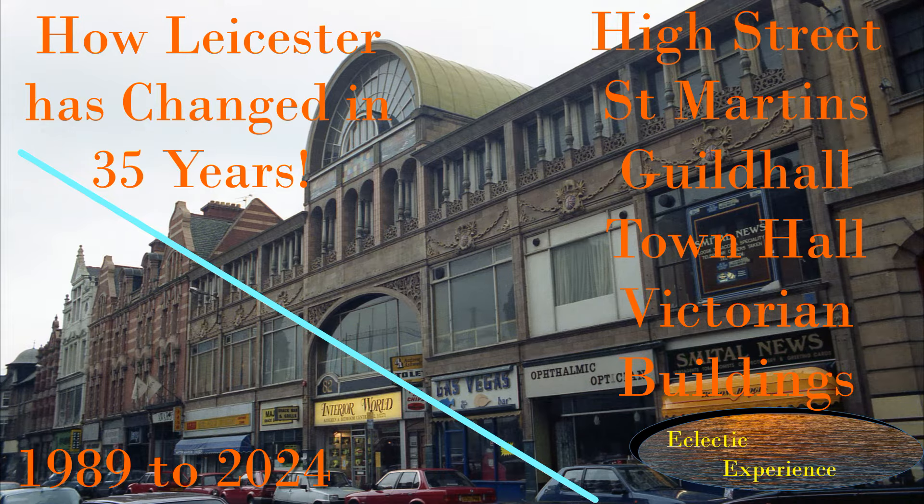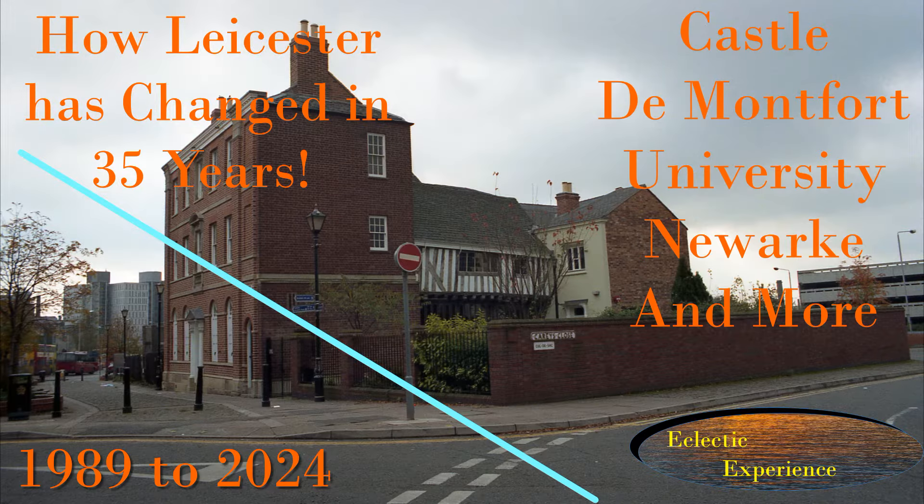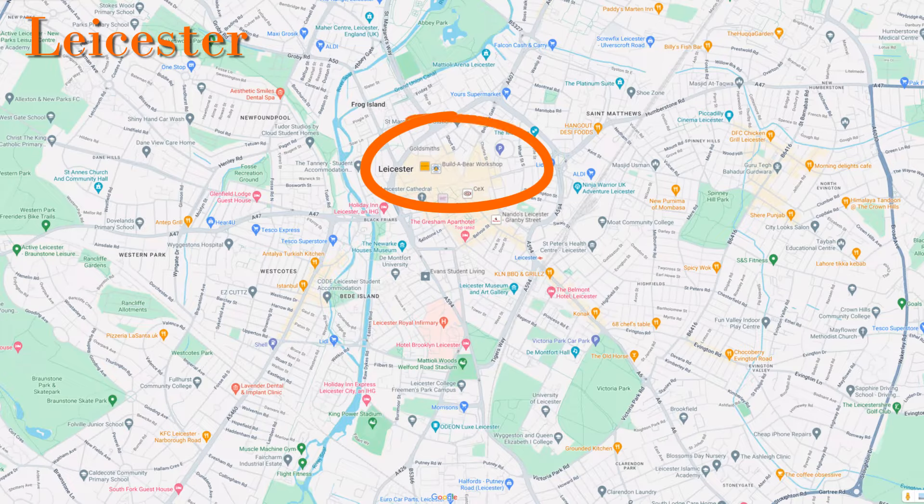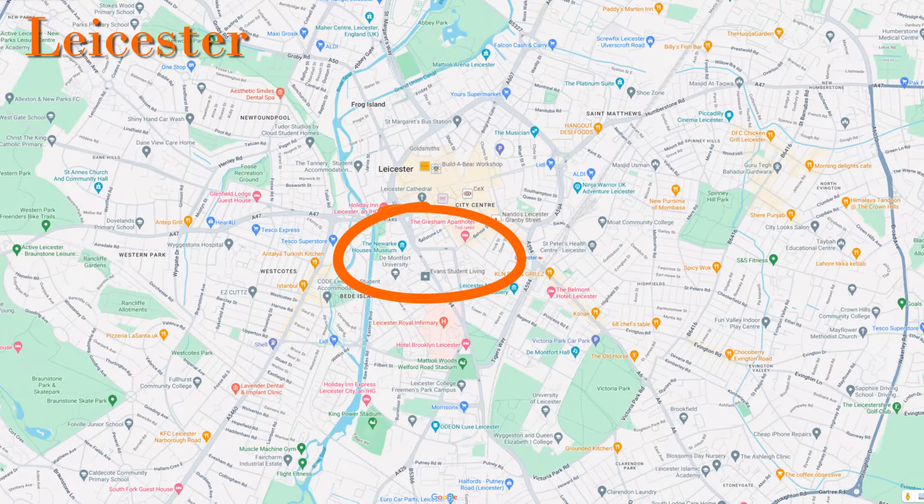This is the third of three then and now videos I've made on Leicester. The links to the other two are at the end. The pictures I took in the 1980s are from all over the city so I have tried to group them together. In this video I will focus on near the railway station, then along some places along Welford Road including the old cattle market. The first video was more of the central area and the second was the area around De Montfort University.